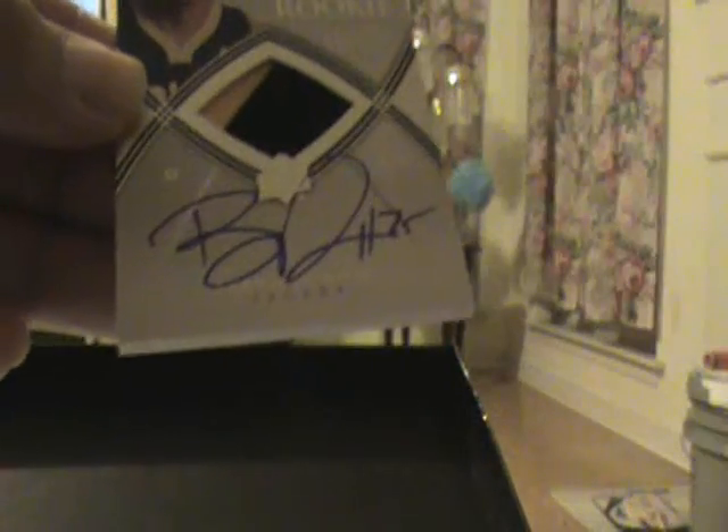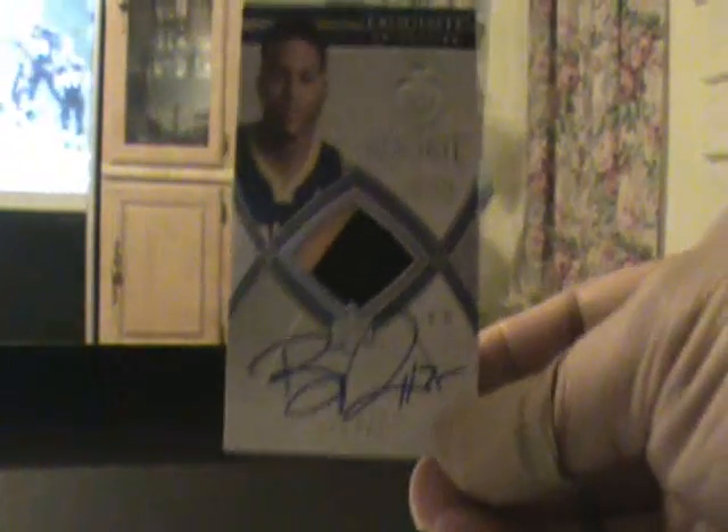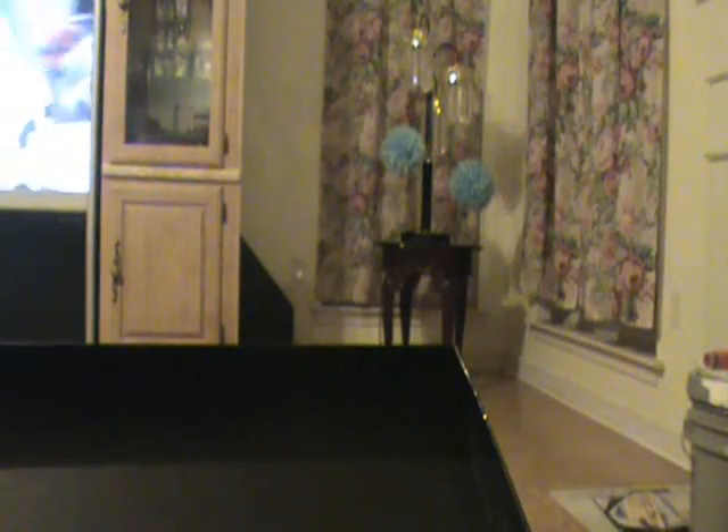Rookie — looks like it's going to be Brandon Rush, two color, 182 of 225. Well, hopefully the redemption is something sick to save the case.